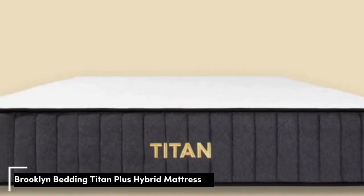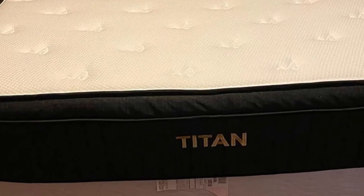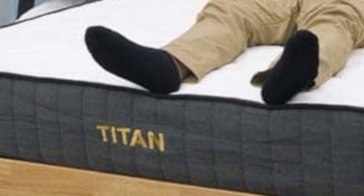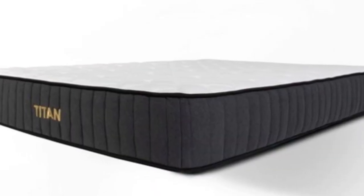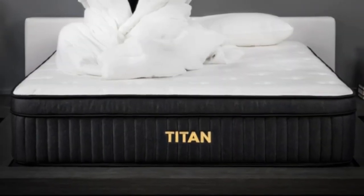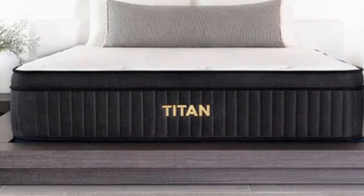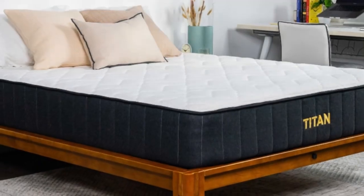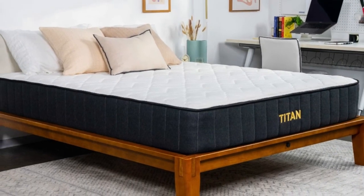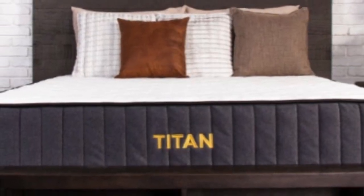Number 5. If you weigh more than 230 pounds, you may need an exceptionally firm mattress to minimize sinkage around the midsection. The Titan Plus from Brooklyn Bedding registers as an 8 on our 10-point firmness scale, ensuring above-average reinforcement compared to other hybrid models. The top two layers provide gentle cushioning, but a sturdy support system stabilizes the mattress to keep your body aloft. During our hands-on tests, the Titan Plus earned favorable ratings from side, back, and stomach sleepers weighing more than 230 pounds, who were impressed with the stable feel, strong edge support, and ease of movement across the surface.